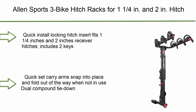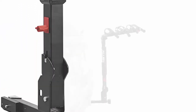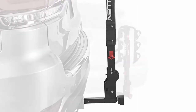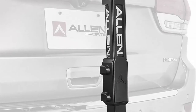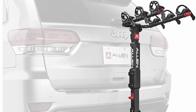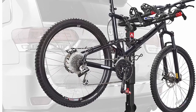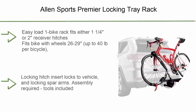Number 8: Allen Sports Three Bike Hitch Rack for 1.25-inch and 2-inch hitch receivers. Features a quick-install locking hitch insert with two keys included. Quick-set carry arms snap into place and fold out of the way when not in use. Dual compound tie-down cradles and quick-set straps individually secure and protect bicycles. Internal tilt-away release allows for easy lift gate access, and a padded spine shield protects bicycles during transport.